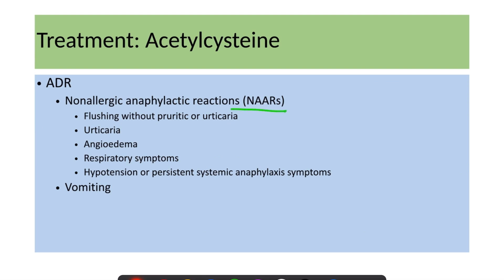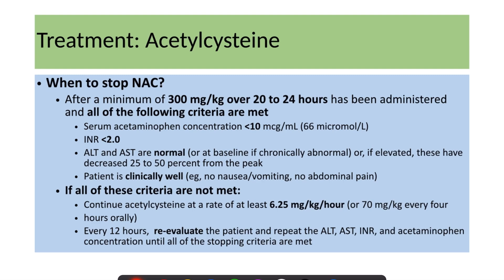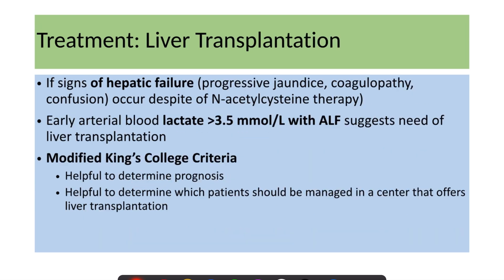A simplified 20-hour two-bag IV protocol can also be used: 50 mg/kg/hour IV for four hours, then 6.25 mg/kg/hour over the next 16 hours. Acetylcysteine can cause non-allergic anaphylactoid reactions in some patients as well as vomiting; otherwise, most patients tolerate it well. Acetylcysteine can be stopped after a minimum of 300 mg/kg has been given over 20 to 24 hours, provided all the following criteria are met: serum acetaminophen concentration less than 10, INR less than 2, ALT/AST normal, and patient is clinically well.